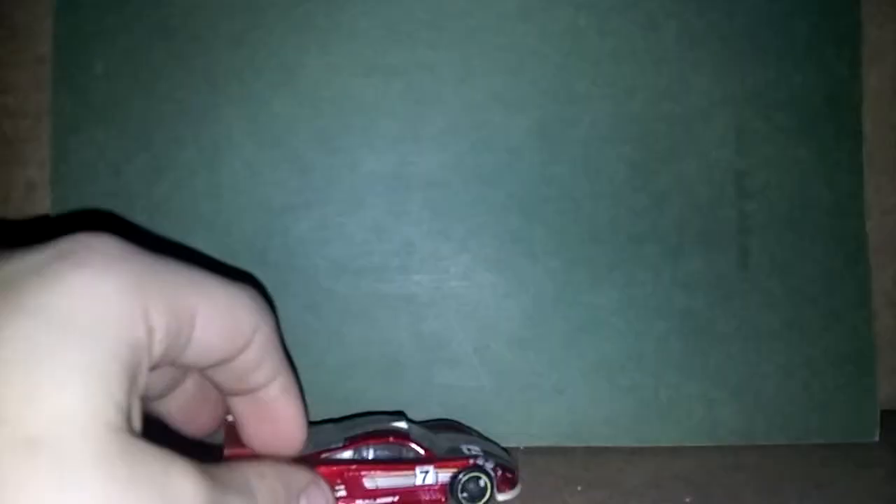Alright, that is the Saleen S7. I'll get a good view of it right now. It's got yellow wheels and it's red, and it just looks really good. You can see it says Saleen S7 right there under my thumb.